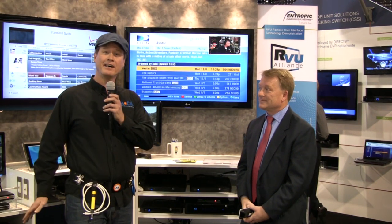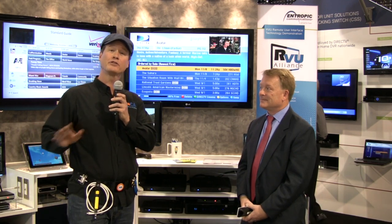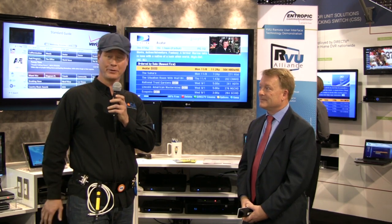Thanks, David. Now with DirecTV, you're able to access content from any room in the house, and with RVU, you're able to control that content and how it gets to your room.